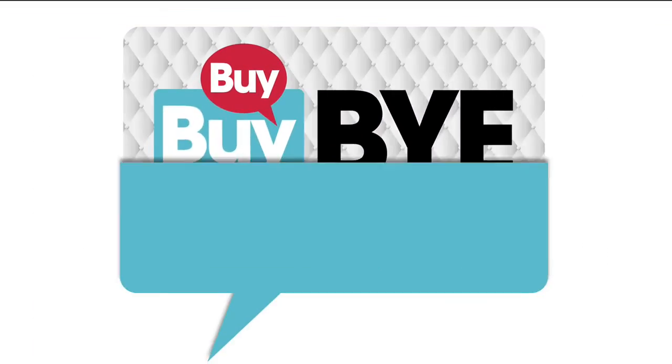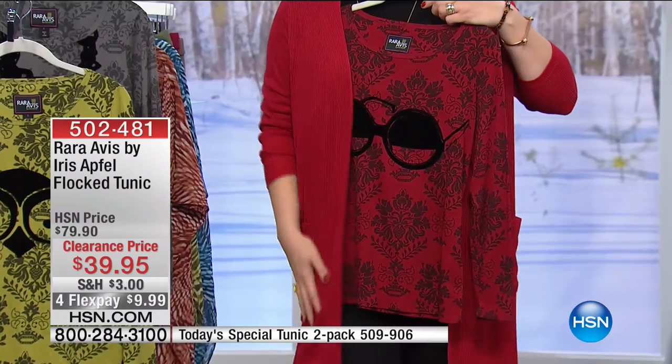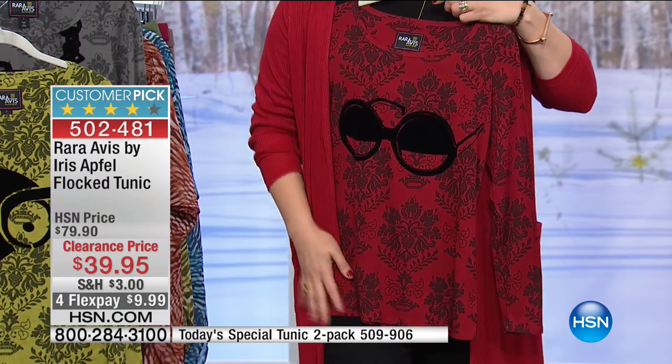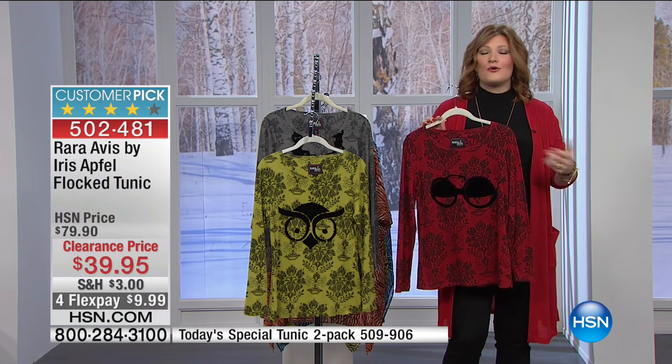We want to show the Today's Special again — still available. The item number for the Today's Special and the cute little cardigan. Look at how that shade of burgundy from the Iris Apfel piece layers with the Slinky cardigan — really cute! This is from Iris Apfel — the iconic fashionista in the world of fashion and style. This is her Raw Raw AVs collection — the Flock Tunic at $39.95, with four flexible payments of $9.99. Available in deep wine — 26 inches in length, 60% cotton 40% Modal, hand wash and hang dry. Because it's flocked like velvet, turn it inside out. Extra small through 3X.